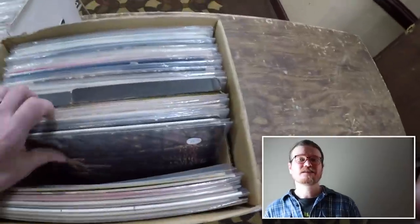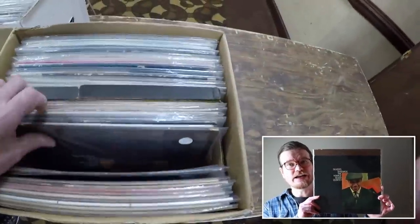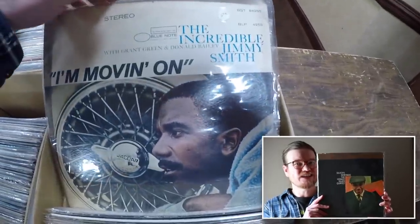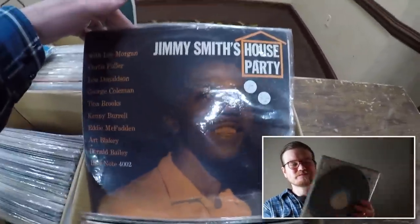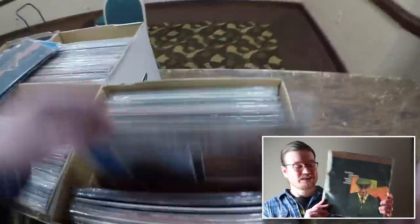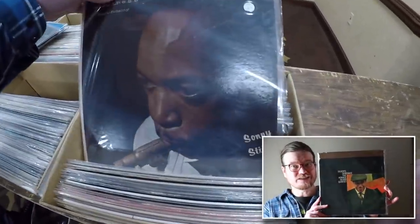Last but not least — the Horace Silver Quintet, Silver's Serenade, featuring Blue Mitchell on trumpet. I'm sure you heard me call out $10 for this record on a Blue Note New York pressing. It's in VG-plus condition. There was no way I was leaving without it. It's a super smooth-sounding jazz record and I was super excited to find it, especially for $10.